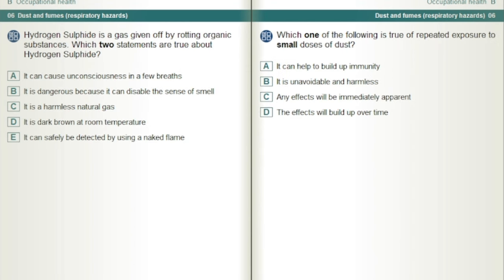Hydrogen sulphide is a gas given off by rotting organic substances. Which two statements are true about hydrogen sulphide? It can cause unconsciousness in a few breaths, and it is dangerous because it can disable the sense of smell.